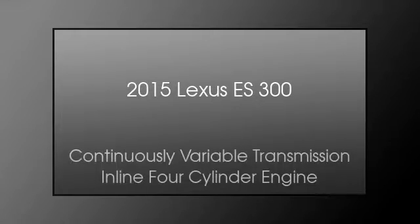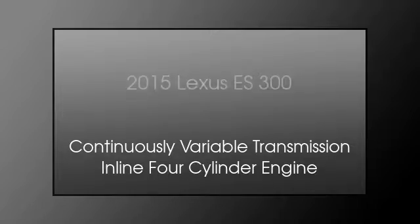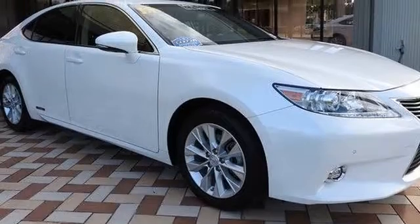This is a 2015 Lexus ES300. This car has a continuously variable transmission and an inline four-cylinder engine.